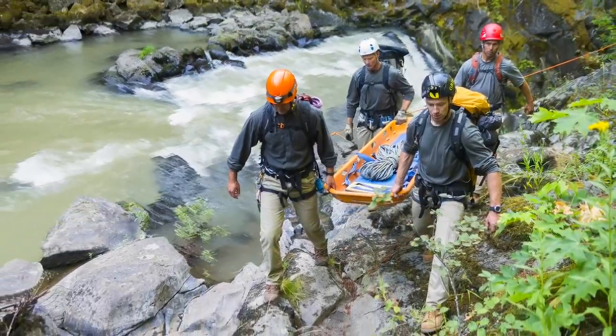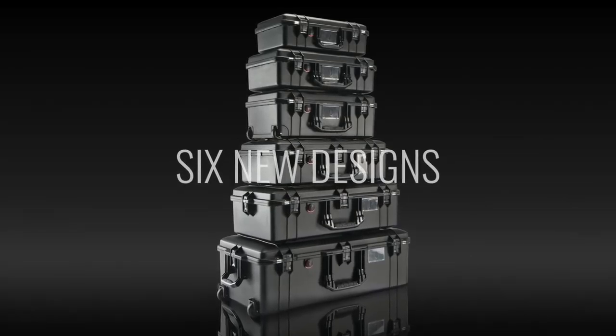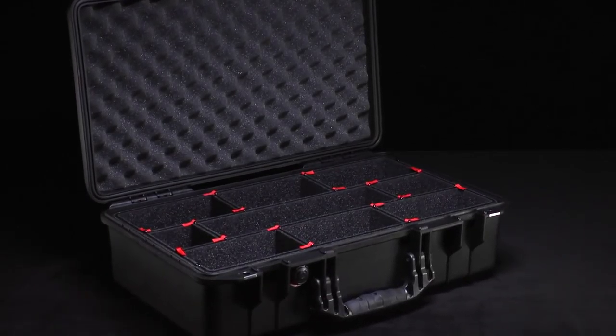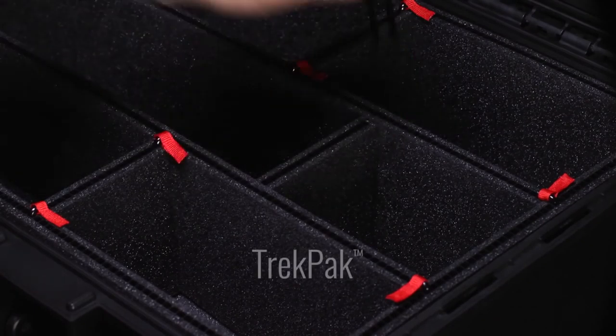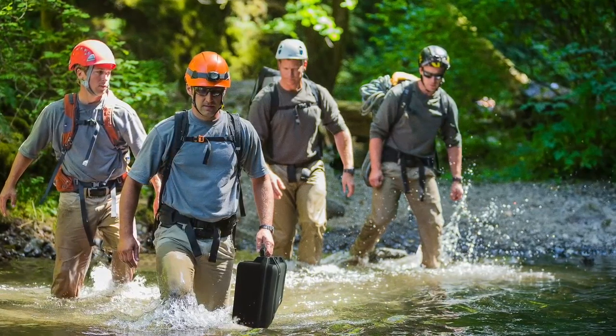And when you're working hard, having a case up to 40% lighter can save energy for when you need it most. With six new airline friendly designs and a new improved interior featuring Trek Pack and quality padded dividers, we've made your job lighter, safer, and easier.